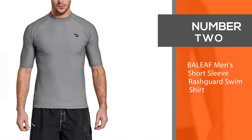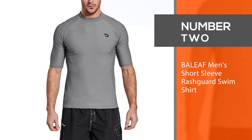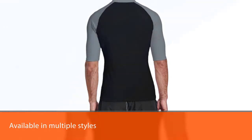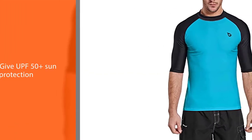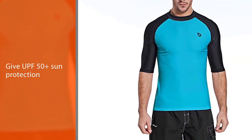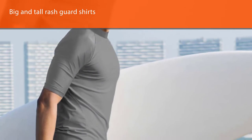Number 2: Bayleaf Mint Short Sleeve Rashguard Swim Shirt. If you don't need a swim shirt over 3XL, then you might want to consider these Bayleaf swimsuits as they are the cheapest option. They are available in multiple styles and fit just as comfortably as some of the more expensive options. Plus, they also give UPF 50 Plus sun protection.